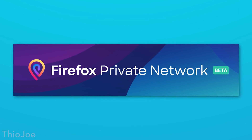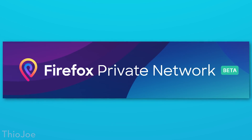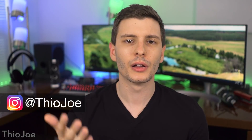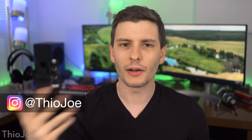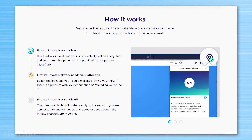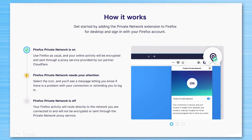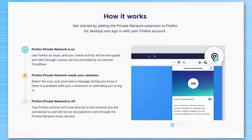This feature, which is being called the Firefox Private Network, actually comes out of Firefox's Test Pilot program where they beta test features and services. So technically this is a beta service, but you don't have to sign up for any beta or use the beta version of Firefox or anything — it's actually an extension. One of the notable things about it is that it is free for now, but Firefox has said they are planning on potentially making this a paid feature at some point.